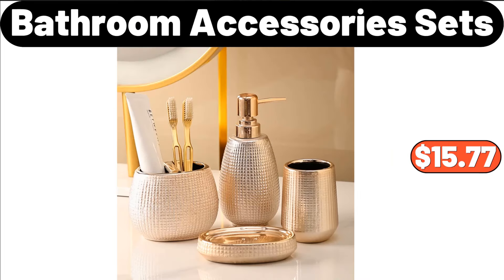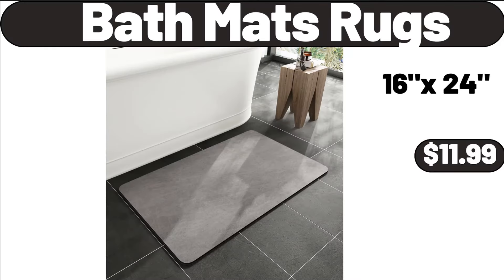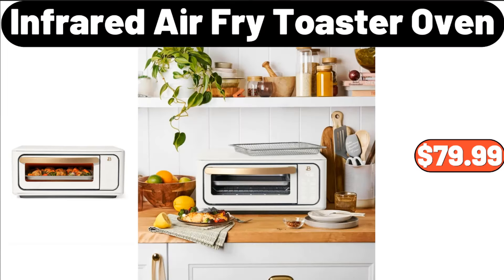Bathroom Accessory Sets, $15.77. Bamboo Dried Fruit Box, $29.97. Bath Mats Rugs, $11.99. Infrared Air Fry Toaster Oven, $79.99.